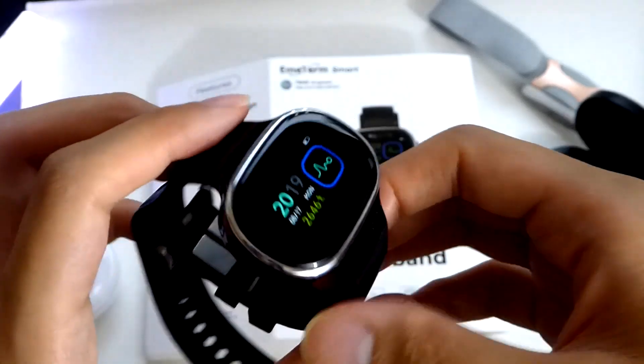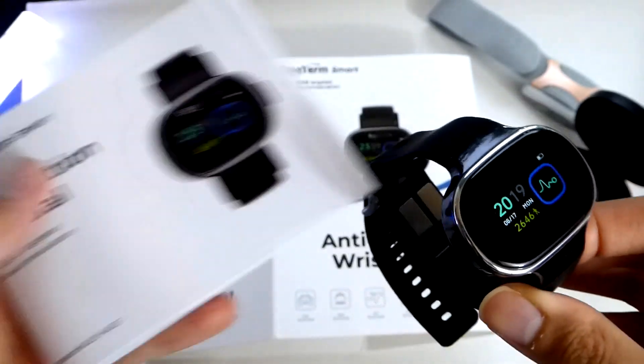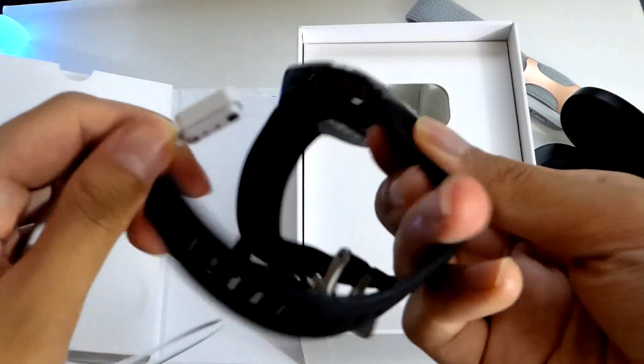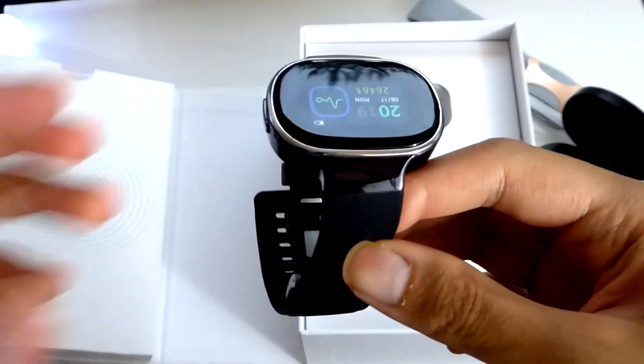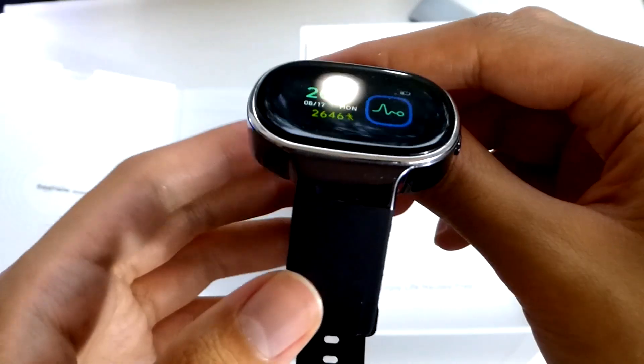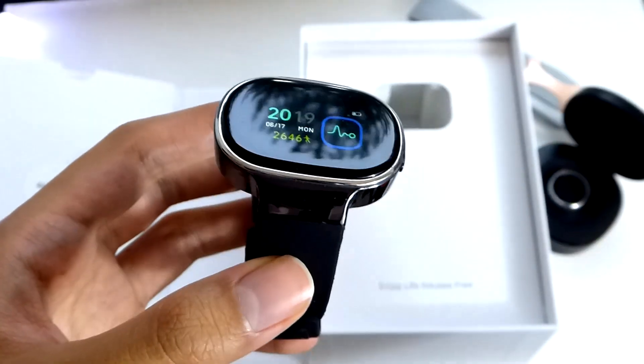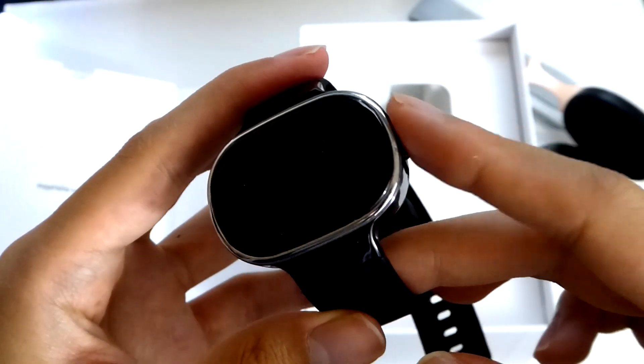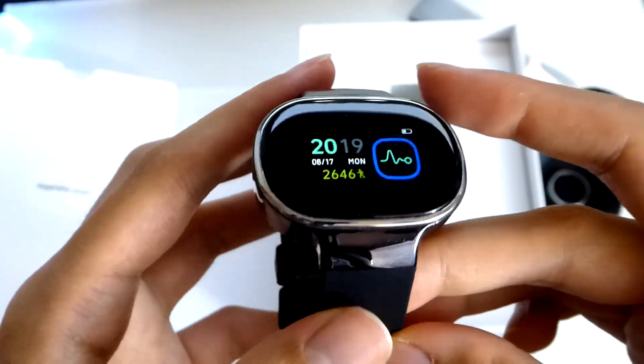In the packaging, aside from the smartwatch itself, we have just a quick start guide, and it uses a magnetic pogo-style charger to quickly top it off using the contacts on the back. Pretty standard stuff. Looking closer at the design of the smartwatch, there are motion sensors that detect when you're flicking your wrist to automatically wake the screen.